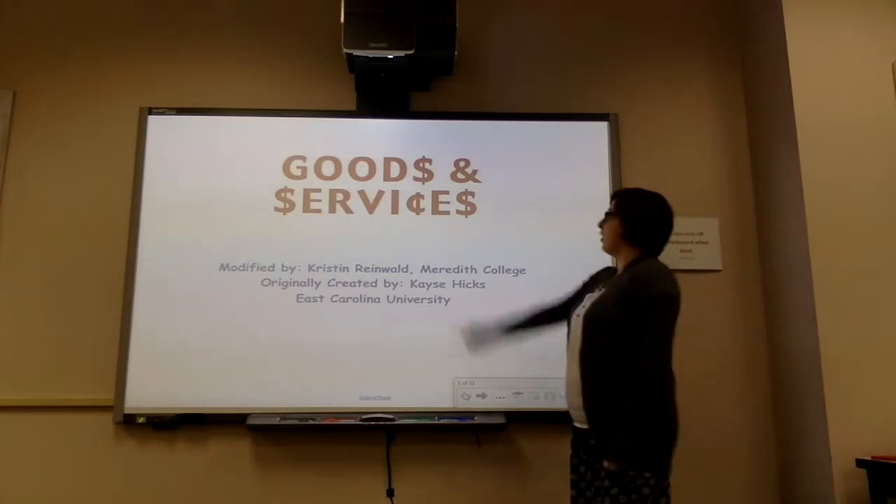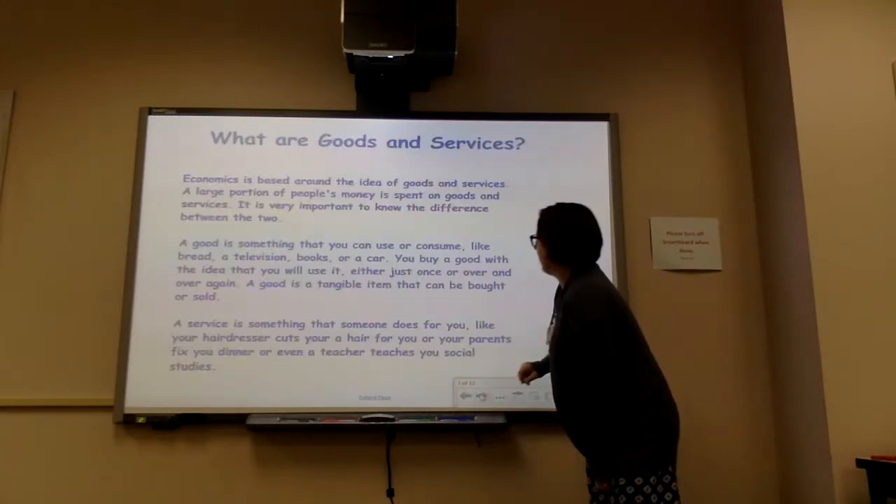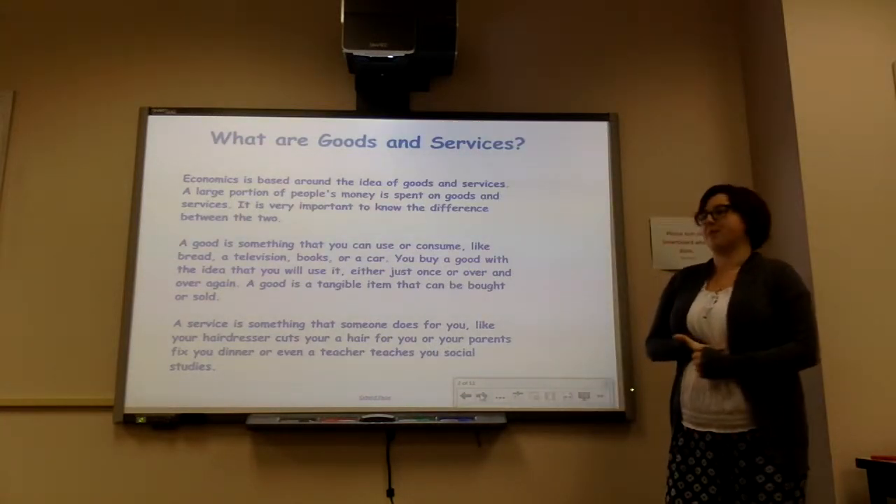Today we're going to be learning about goods and services. We've been talking a lot about economics. Can anyone tell me what economics is? We've been learning about that the past couple weeks.